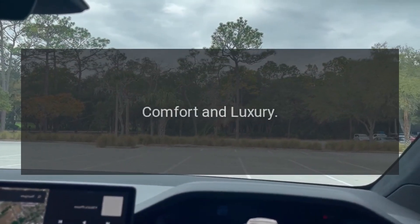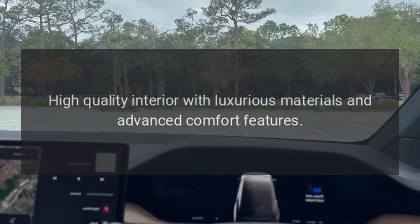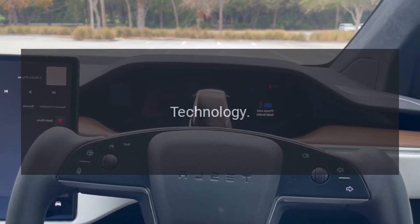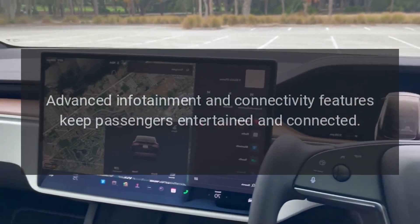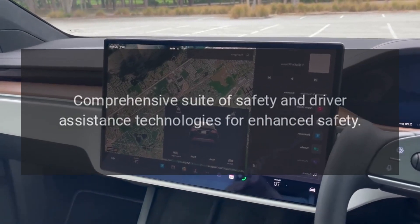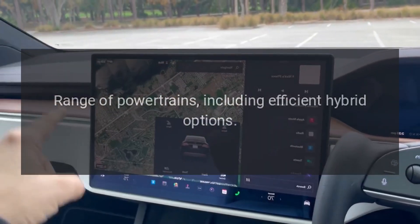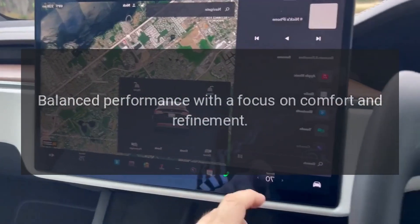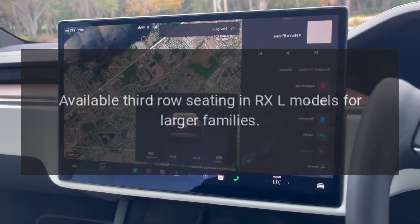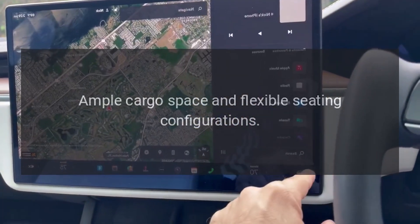Benefits — Comfort and luxury: high-quality interior with luxurious materials and advanced comfort features; quiet and smooth ride, ideal for daily commuting and long trips. Technology: advanced infotainment and connectivity features keep passengers entertained and connected; comprehensive suite of safety and driver assistance technologies. Performance and efficiency: range of powertrains including efficient hybrid options; balanced performance with a focus on comfort and refinement. Versatility: available 3rd-row seating in RXL models for larger families, ample cargo space, and flexible seating configurations.